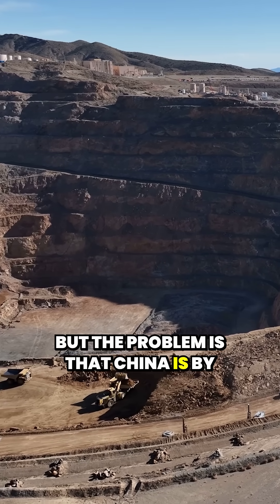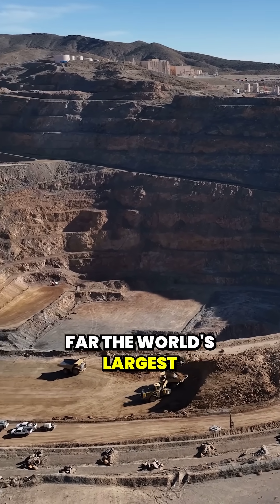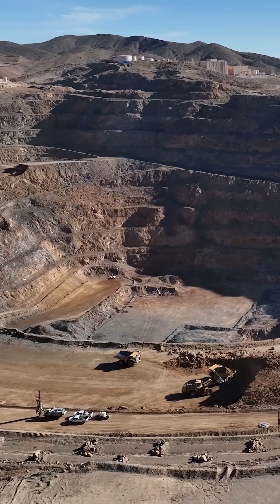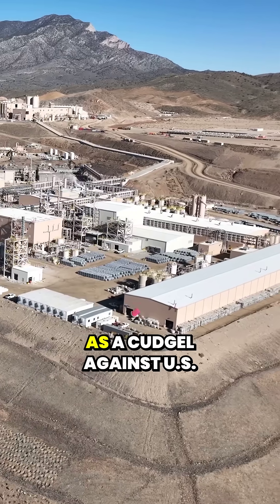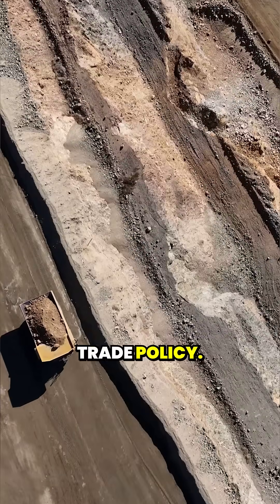But the problem is that China is by far the world's largest producer — something like 85% of rare earths — and they've been using export restrictions to the U.S. as a cudgel against U.S. trade policy.